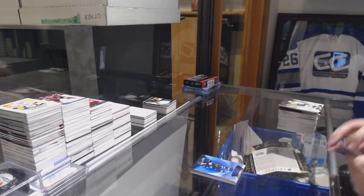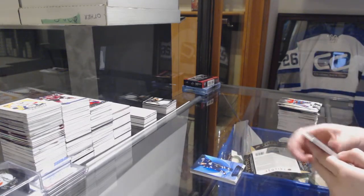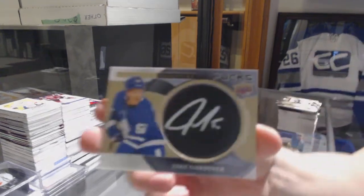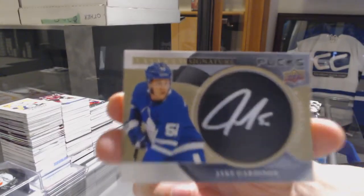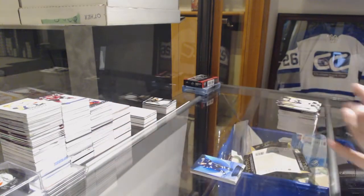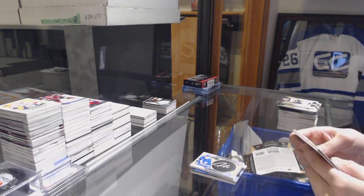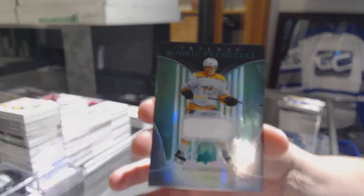Blue for the Jets, Patrick Laine. We've got a Signature Pops for the Toronto Maple Leafs, Jake Gardner. And a Rookie jersey numbered to $4.99 for the Nashville Predators, Eli Tolvanen.